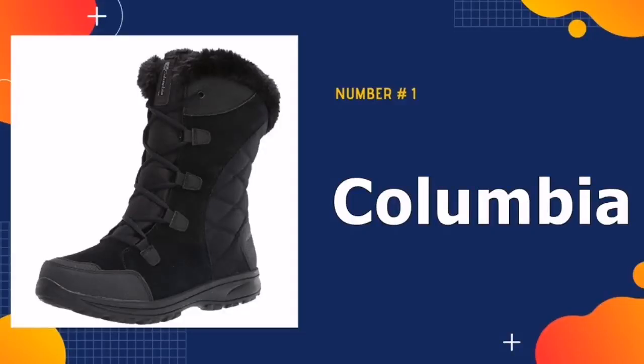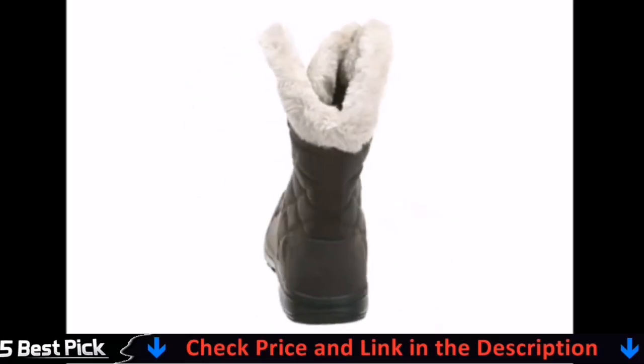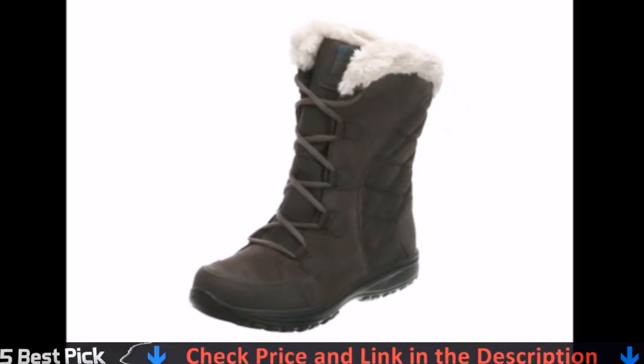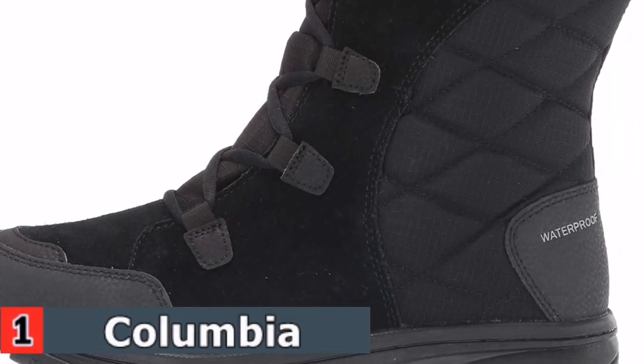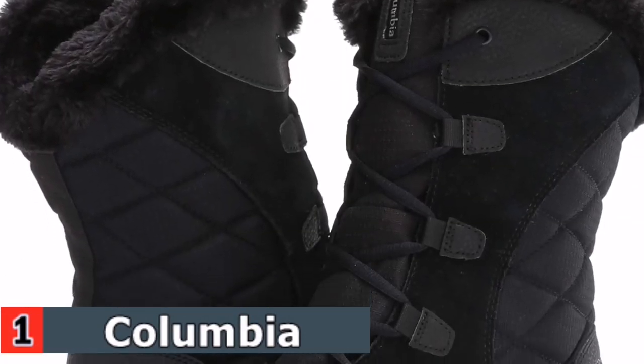Our number one pick is the Columbia Women's Ice Maiden 2 Snow Boot. This is a versatile snow boot that can do just about everything well. It all begins with a grippy sole, which is closer to that of a hiking boot. The flexible upper portion contributes to walking comfort too. This luxe, waterproof boot provides style and protection, and keeps up with the hustle and bustle with a supportive midsole and advanced traction.